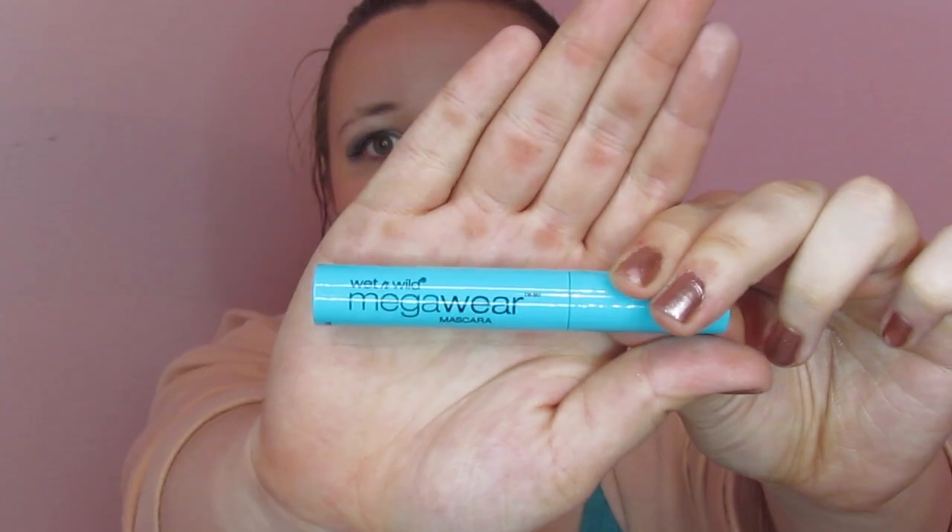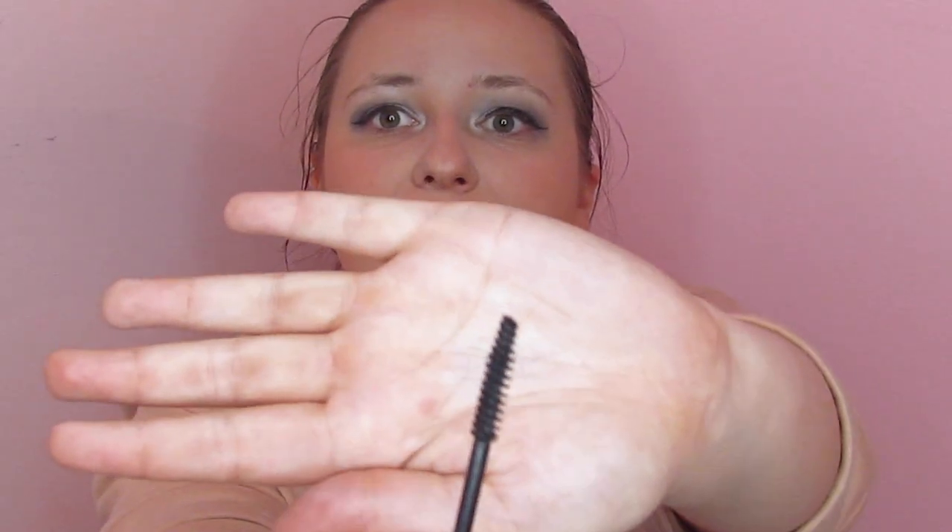We've got mascara, and I'm not going to hate on this because it's actually Wet n Wild — their Mega Wear mascara. This is actually a brand I usually like a lot. It doesn't smell too funny and has a pretty decent wand. So we're just going to put on some mascara. That's a pretty bomb mascara for a dollar — I mean, it's not phenomenal, but this stuff works.